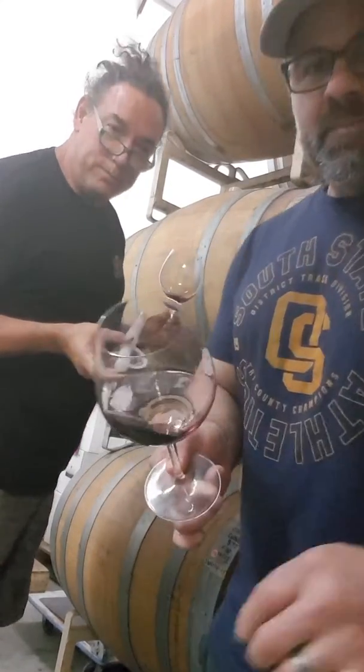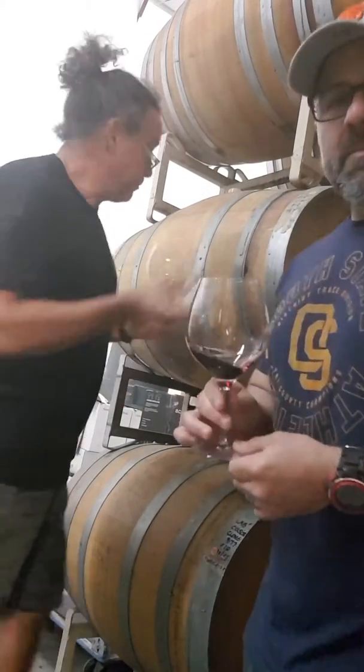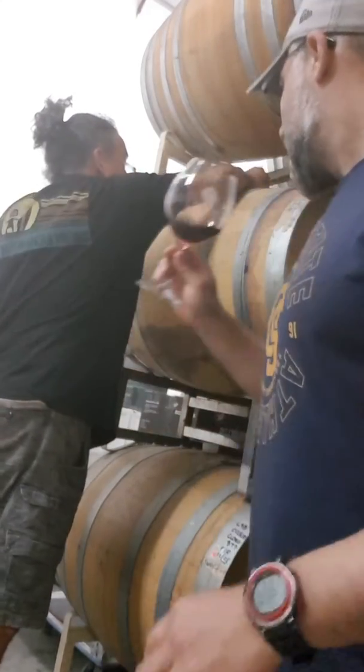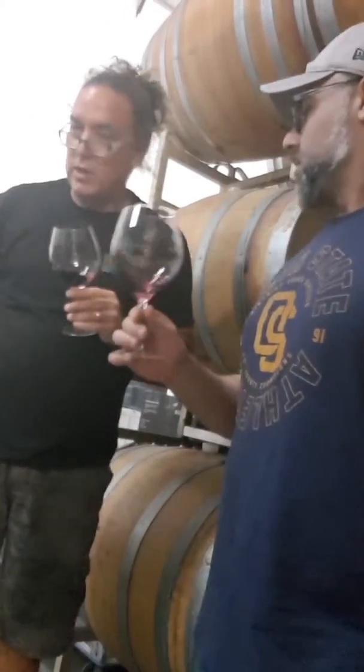Just tapping the barrel. I'm pouring a sample of the Trezanninos Zinfandel 2017. Production quantity? We've got about 2 tonnes of fruit from this vineyard, so it's approximately 120 cases.